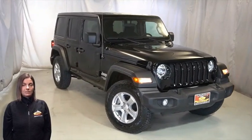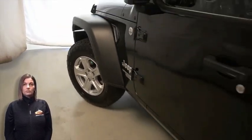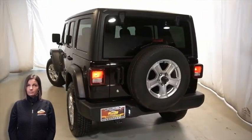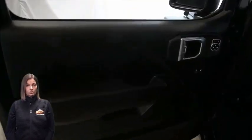With automatic headlamps, front fog lamps, 17-inch aluminum wheels, power heated mirrors, freedom top three-piece hardtop, rear window wiper and washer, front bucket seats, steering wheel mounted audio controls, and 75,000 miles on the odometer.